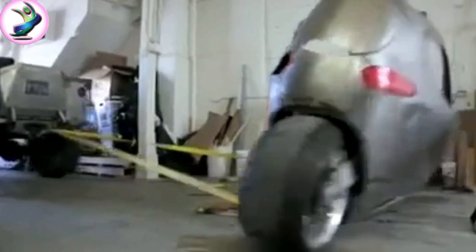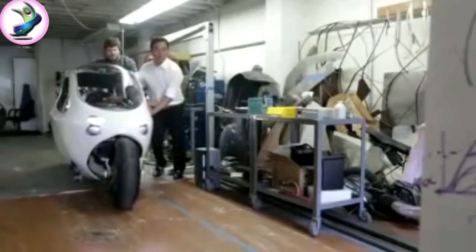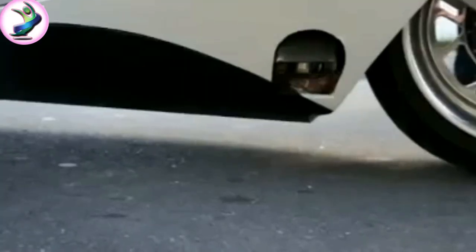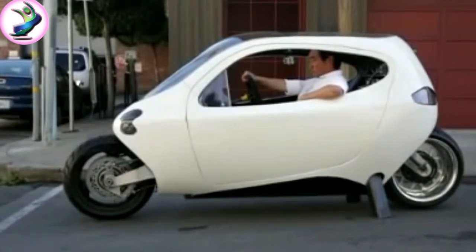They hooked it up to a large SUV and basically tested the Sea One to fall over, simulating a collision — and it didn't. Drivers will need a motorcycle license, but since it's intended to always be stable, there shouldn't be any learning curve for the Sea One. So-called landing gear keeps the vehicle upright when parked.